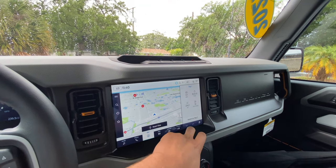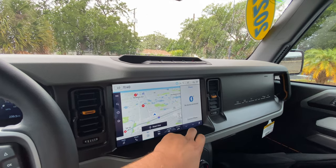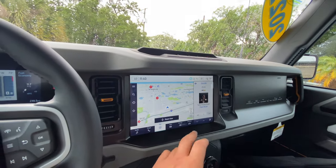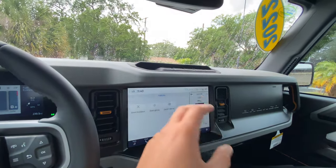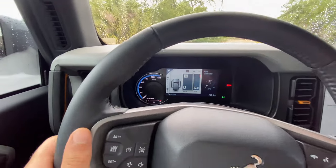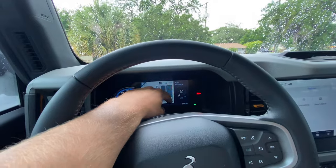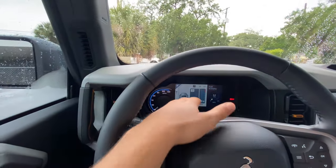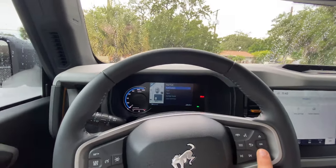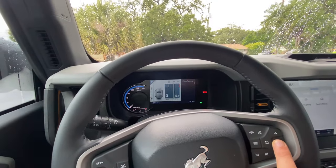The touchscreen is very responsive — one of the best in the business. The Sync 4 system from Ford is really impressive. On the right side you can adjust between zone lighting, SiriusXM, phone, trip, fuel economy, and pitch and roll — which is nice for off-road use. Below we get audio, phone, nav, app settings, and features including Apple CarPlay and Android Auto. Features also include zone lighting, the owner's manual, and driver's assistance.